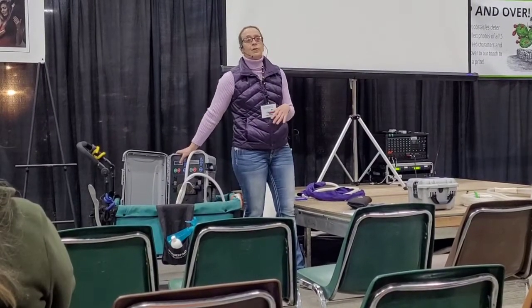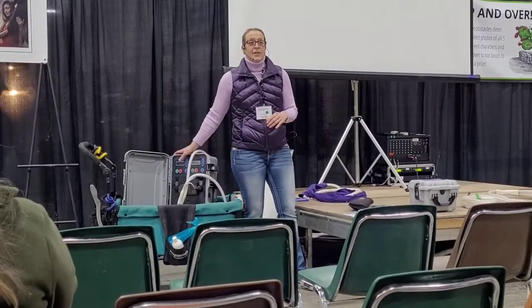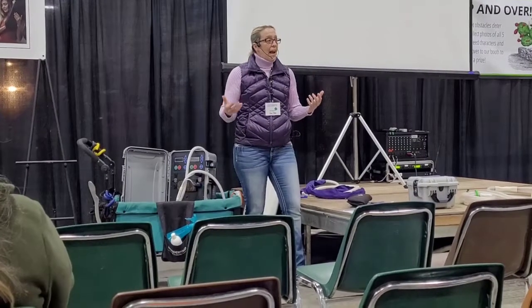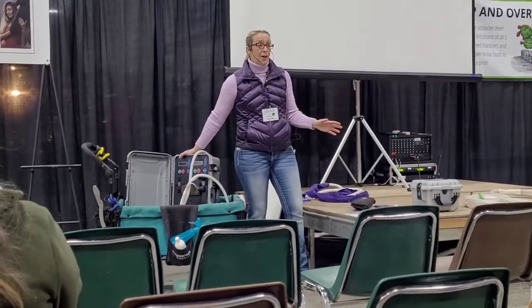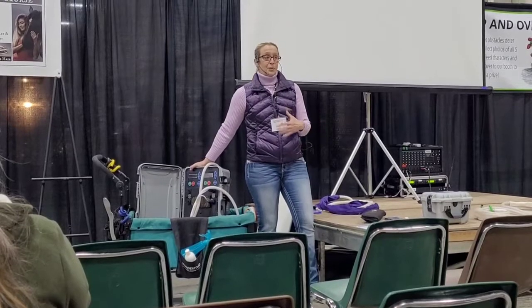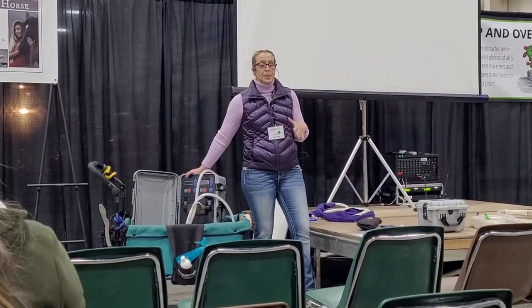From being a horse trainer for so many years, I've felt where this machine goes. There have been a lot of mystery lamenesses, and the machine gives you a clue on how to get under the hood. I never really know where it's going to go. When I start treating the horse, it's really neat how the machine moves through the body and basically finds spots that need to be released.